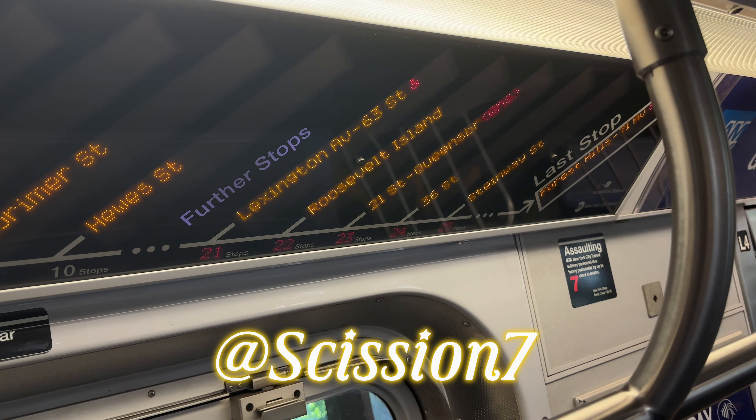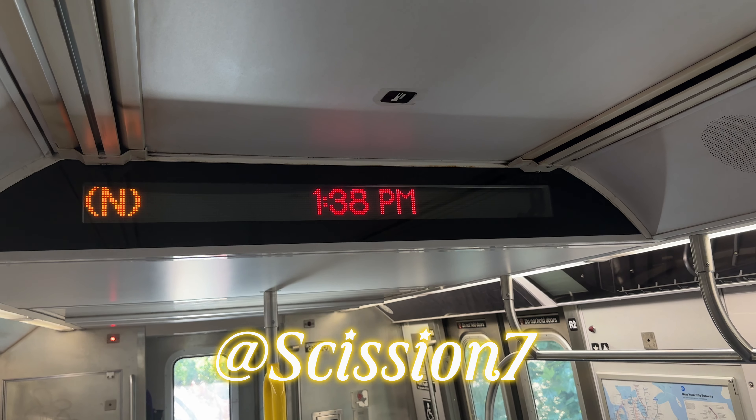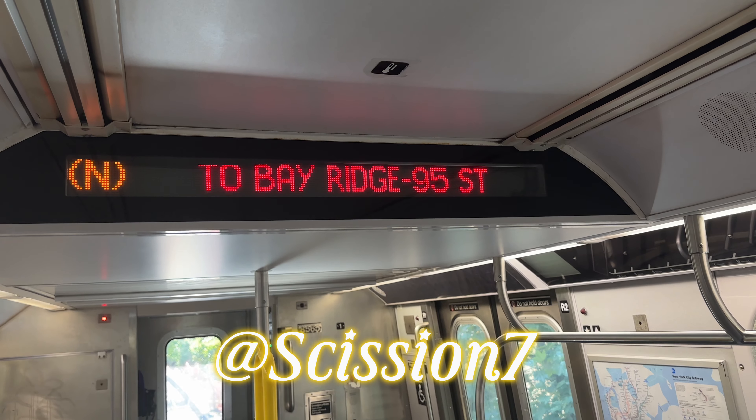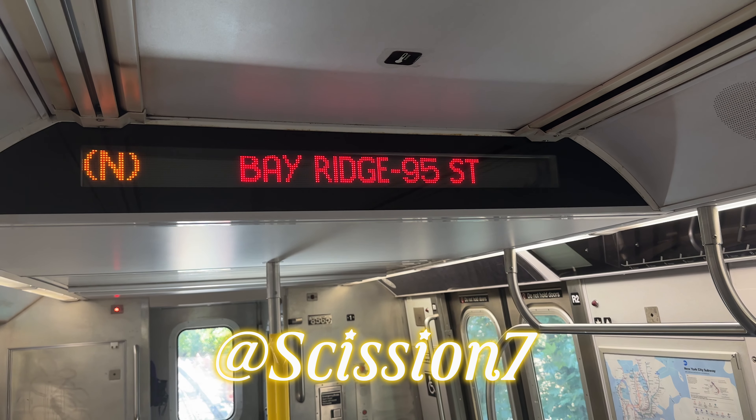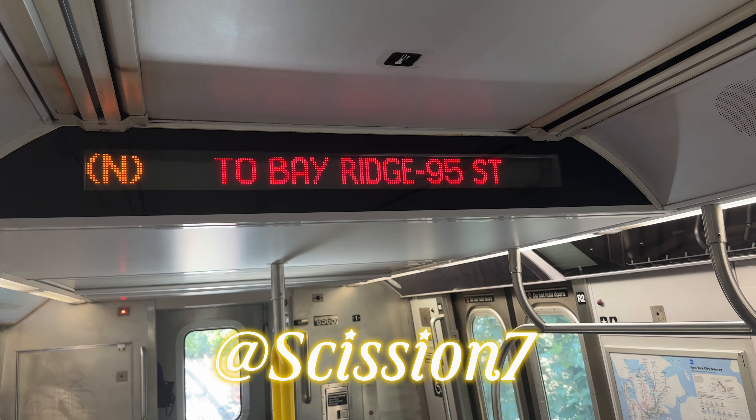This is a Brooklyn bound M local train. This is a 95th Street bound M train via the R line. The next and last stop is Bay Ridge 95th Street.